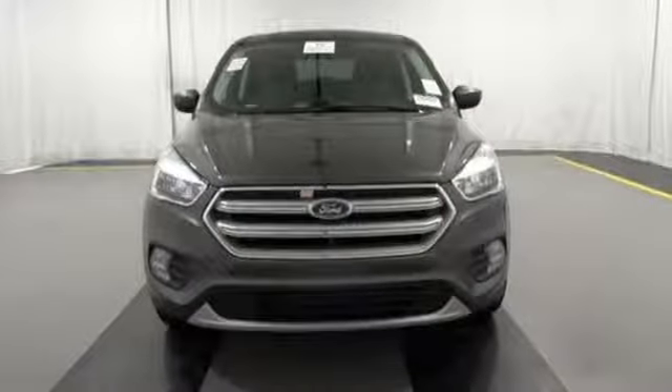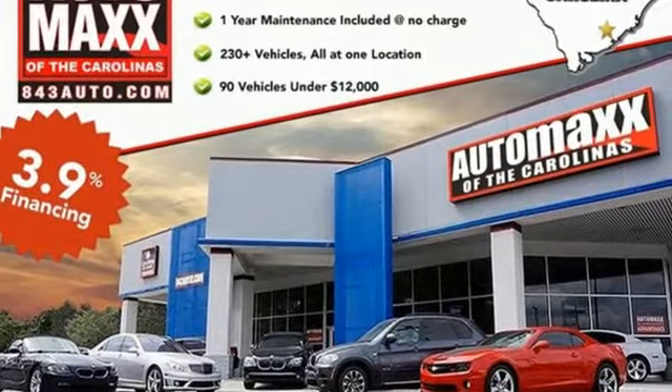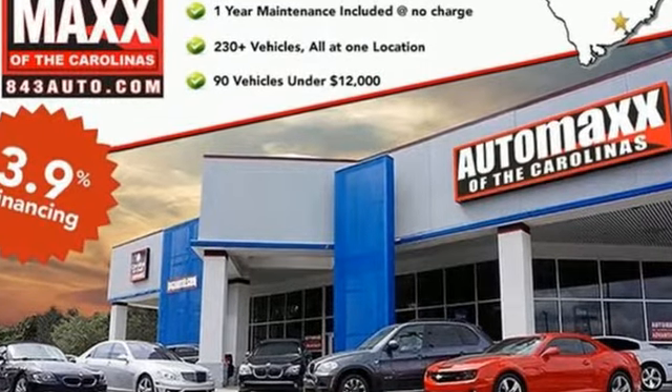Ford is America's Best-Selling Vehicle Brand. Driving is Believing. Test drive it today.